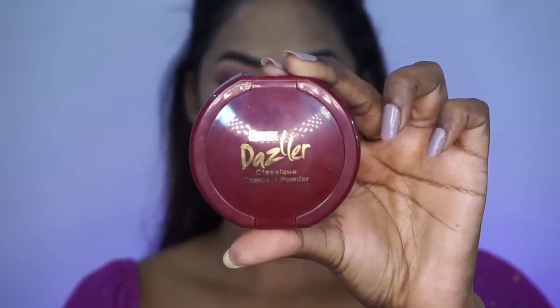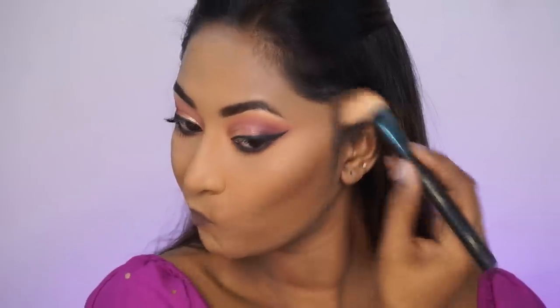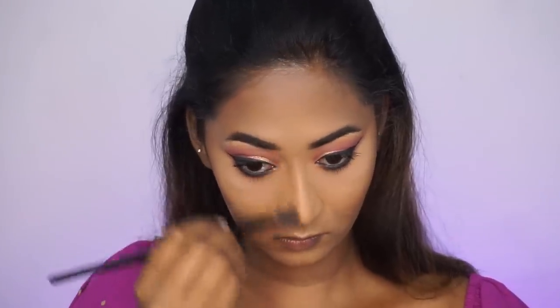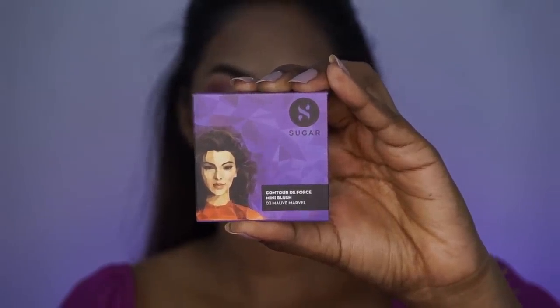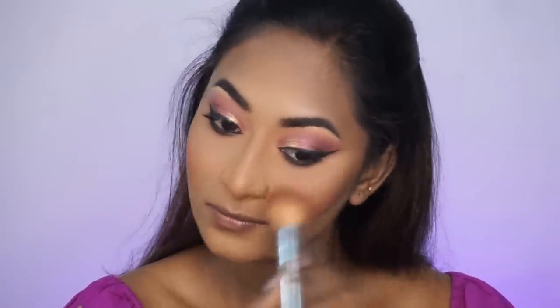Now I'm going to take the Dazzler Classic Compact Powder in the shade Contour, which is a beautiful deep chocolatey brown compact powder and super affordable. I'm applying it to the hollows of the cheeks, perimeters of my forehead, jawline, sides of my nose, and under my lower lip. It's a really good dark brown compact powder — great if you're on a budget or have a dusky or deeper Indian complexion. For blush, I'm using the Sugar Cosmetics Contour Defose Mini Blusher in the shade Mauve Marble — a beautiful mauvey rosy matte blusher for dusky and deeper Indian complexions, which I'm applying in a sculpting way to lift my face.